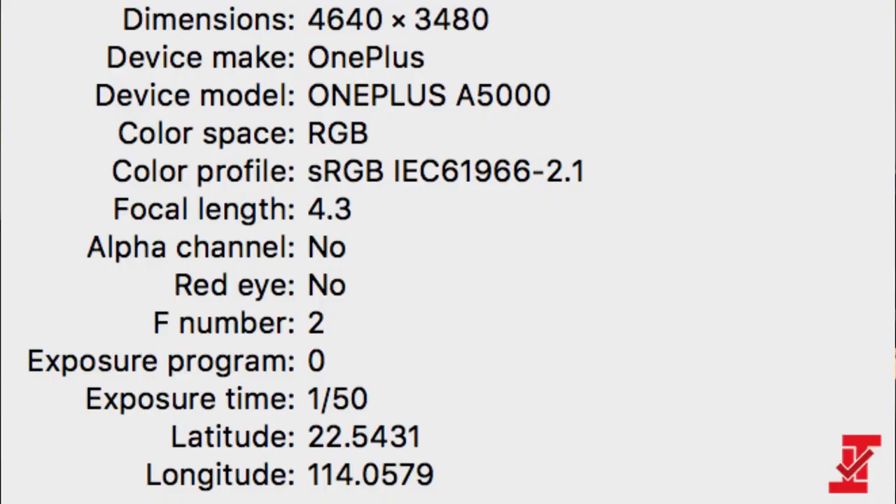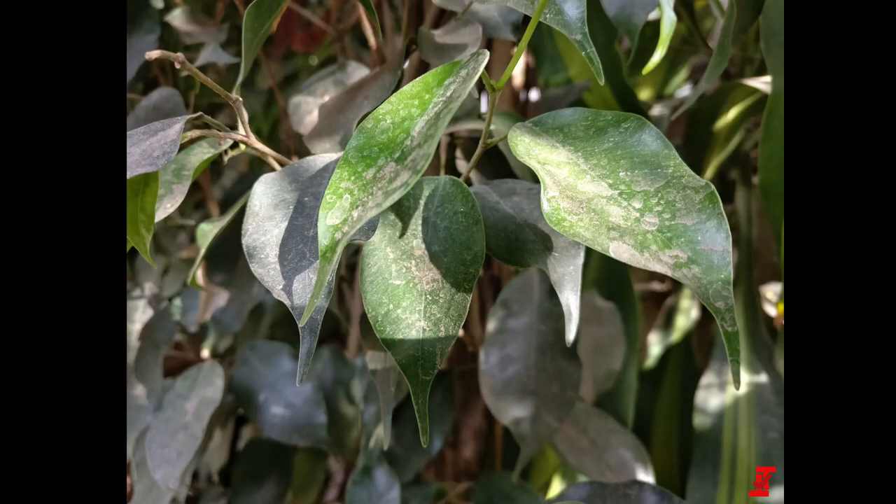The main story today is about the OnePlus 5 and some leaked photographs that this phone supposedly took. Looking at the metadata first: the photo dimensions are 4640 by 3480, coming from a OnePlus A5000, with a four-by-three aspect ratio.